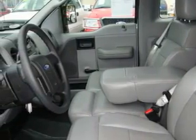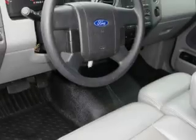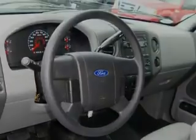Its top features include a CD player, and this vehicle has fewer than 62,000 miles on the odometer. Contact us today to arrange your test drive.